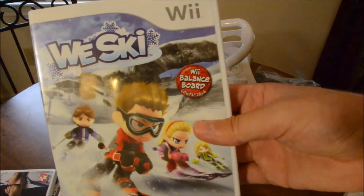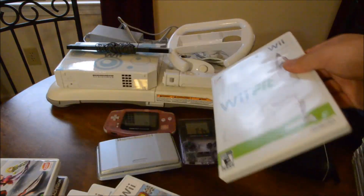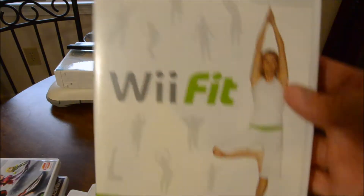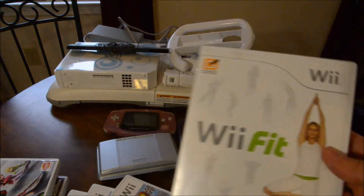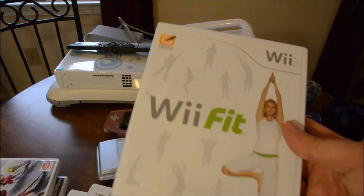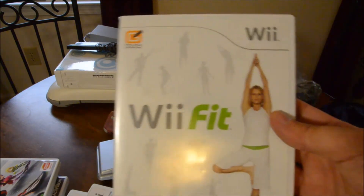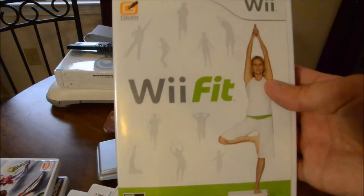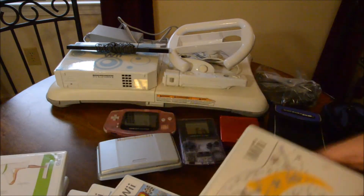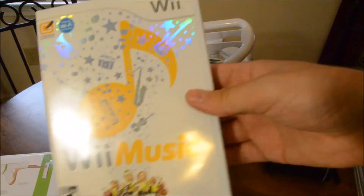Wii Ski. Wii Fit, to go with the Wii Board. I bought a Wii Fit and the Wii Fit Plus - it's alright. If you like yoga, sure. But playing this video game is not going to get you fit. You need to go outside, go run, go lift some weights, do something else. Don't stay indoors all day.